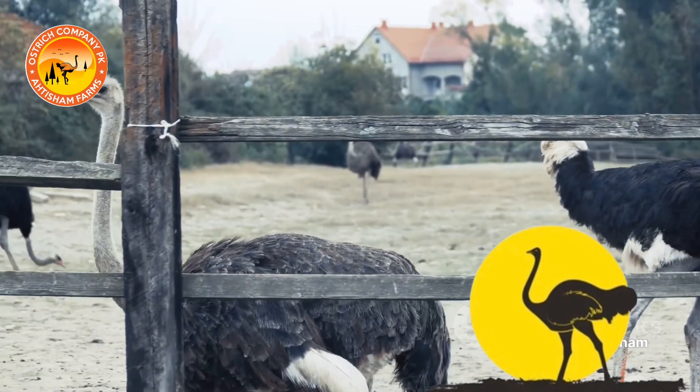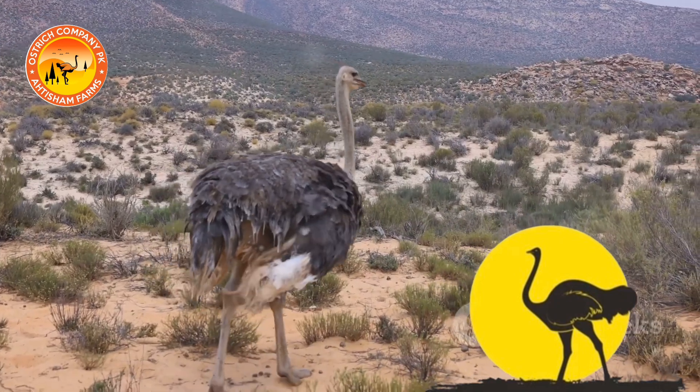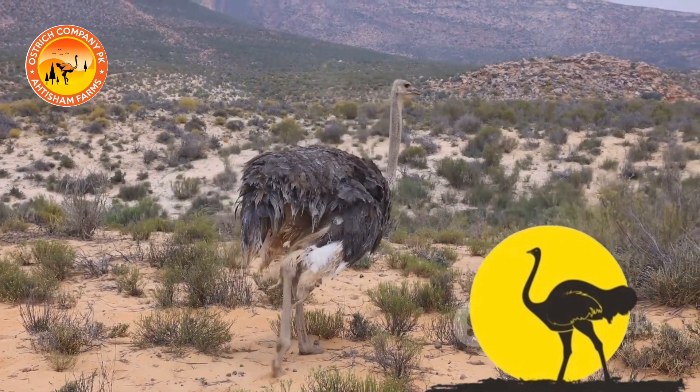As the ostriches mature, they are moved to spacious paddocks where they can roam freely. Our farm provides them with a natural habitat, including sandy areas for dust bathing and shelters for protection from the elements.